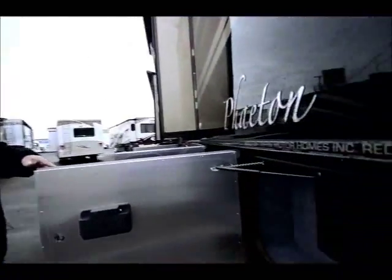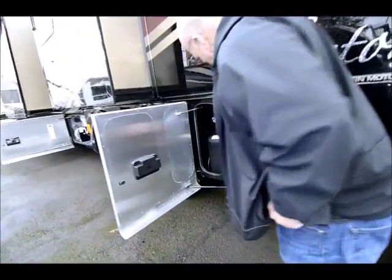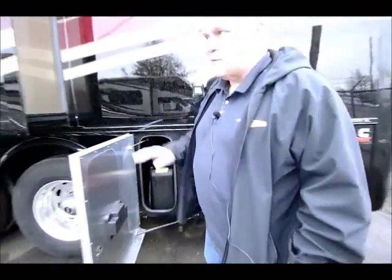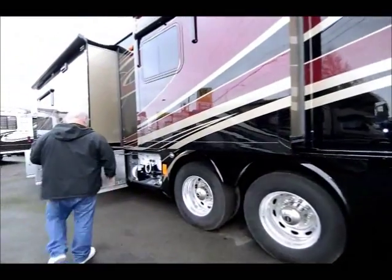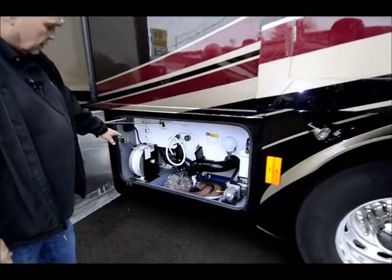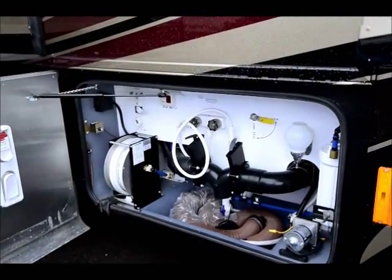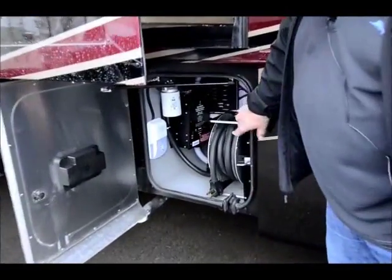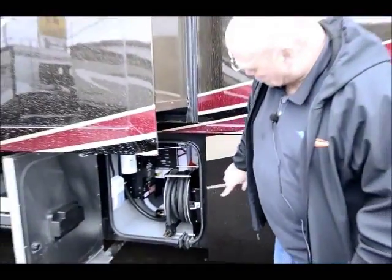Coming around here, another finished off compartment. Chassis batteries, disconnect switches. This is for your DEF — you have to fill this DEF tank about every 5,000 miles. We're ordering all the Phaetons loaded with accessories: the hose reels, everything in your dump station is real easy to get to, whole coach water filters. We're putting the power cord reels on them. These 50 amp cords can get heavy, but with the power cord reel everything is just push-button.